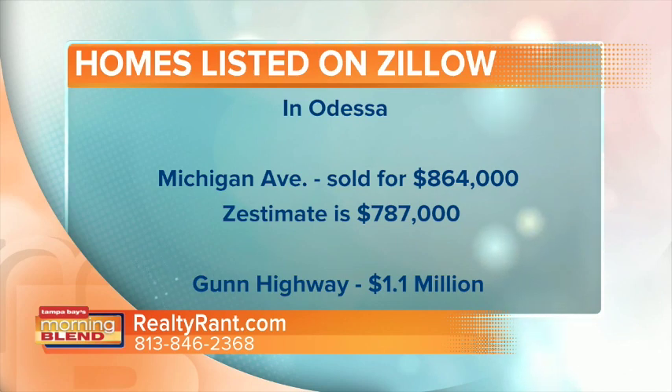And the same thing too — on Gun Highway, the Zestimate was almost $1.1 million, and it sold for $850,000. That's a $220,000 difference. Obviously, that's way off.